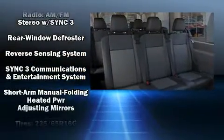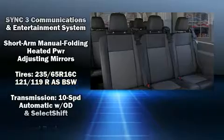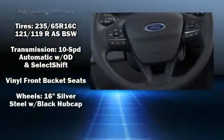You'll see better when backing up, thanks to Rear Park Assist, which watches out for obstacles behind your vehicle.